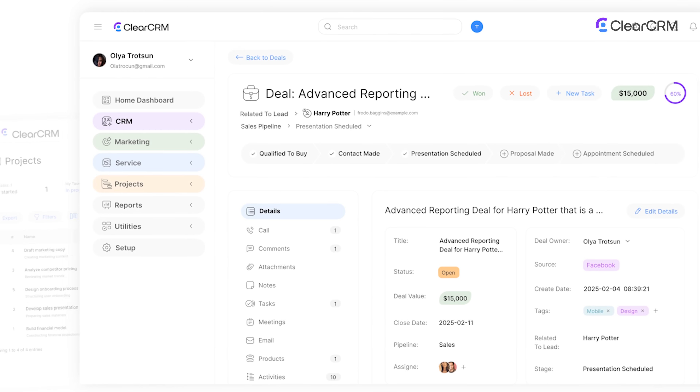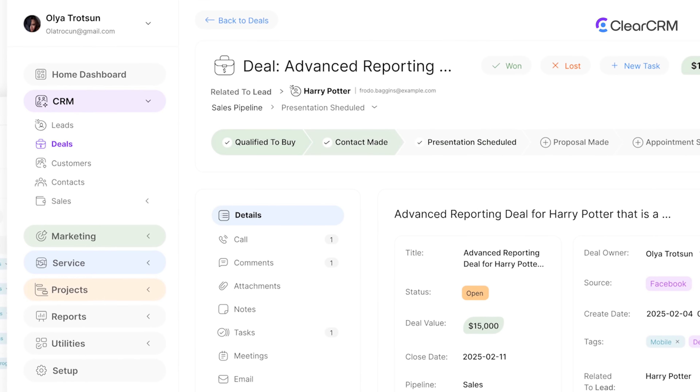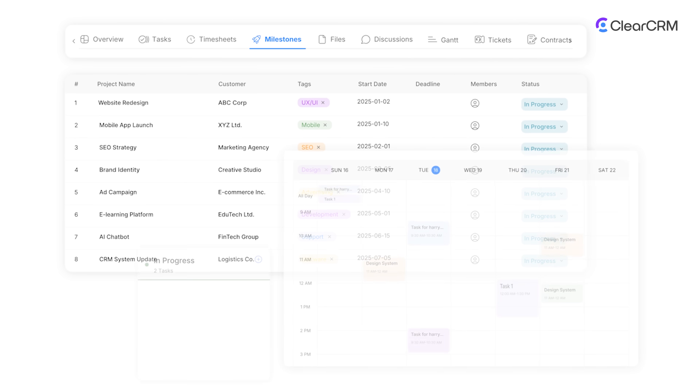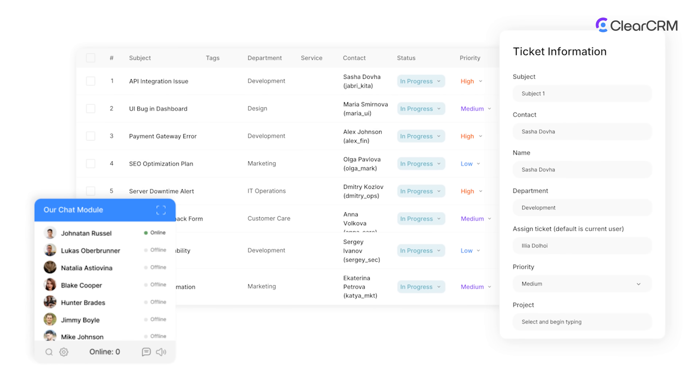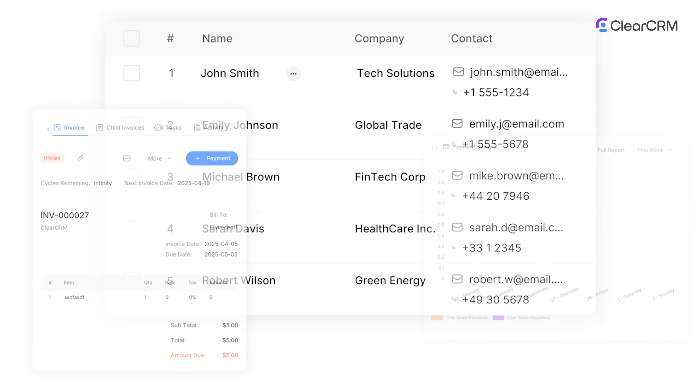At the center is your CRM. Track every contact, conversation, and account in one place. See relationships across the full lifecycle — leads, deals, projects, and support history — without switching tabs or duplicating work.